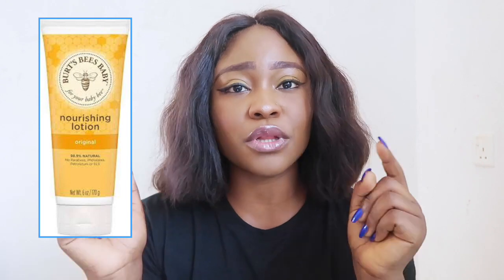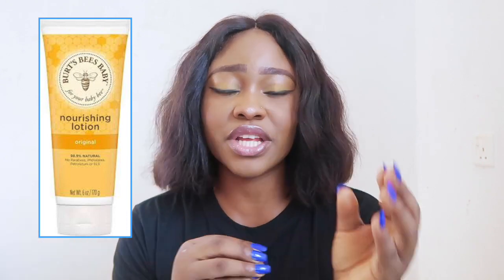Is the Burt's Bees baby lotion. I'm going to be leaving a picture of this lotion on the screen right here so that you guys can actually get an image in your head to help you purchase the right thing I'm talking about. Now the number two lotion that we're going to be talking about is the Cetaphil baby daily lotion.